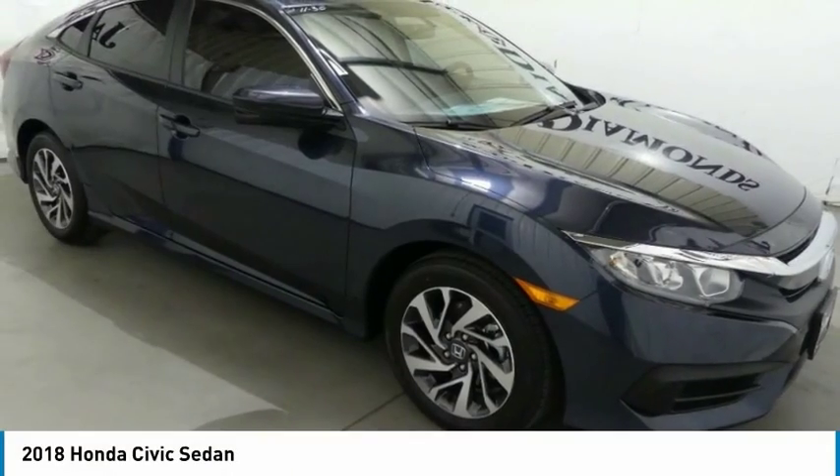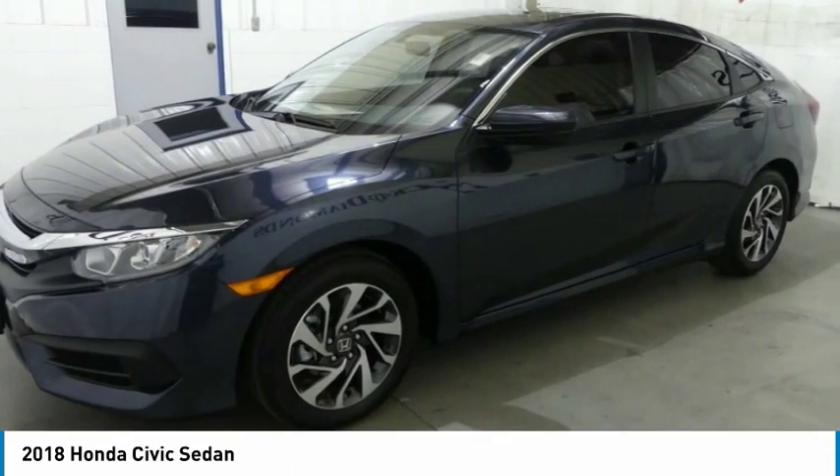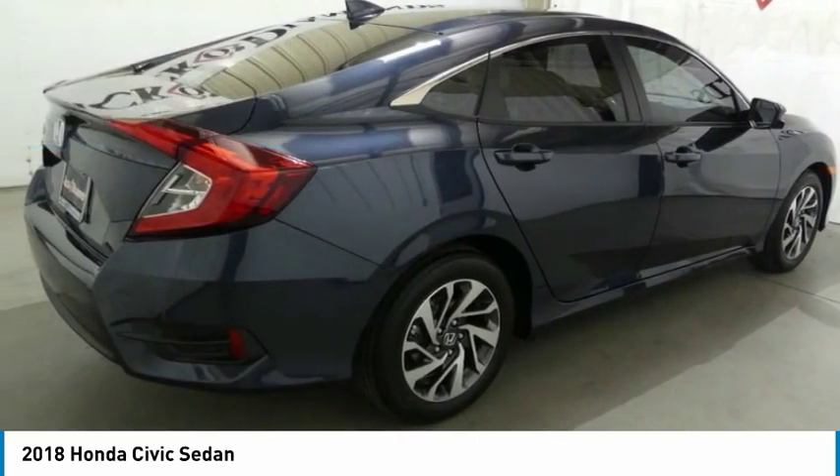Drive the 2018 Honda Civic — practical, with awesome gas mileage, incredibly reliable, and priced below $25,000.